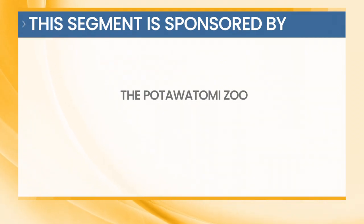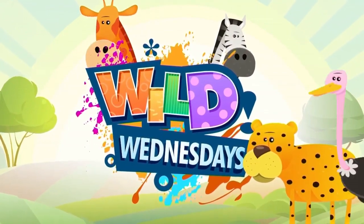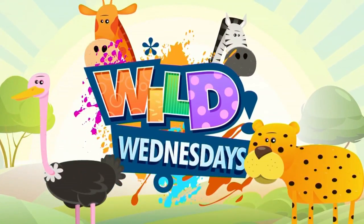This segment is sponsored by the Pottawatomie Zoo. It is a wild Wednesday and very wild right here — look at that.